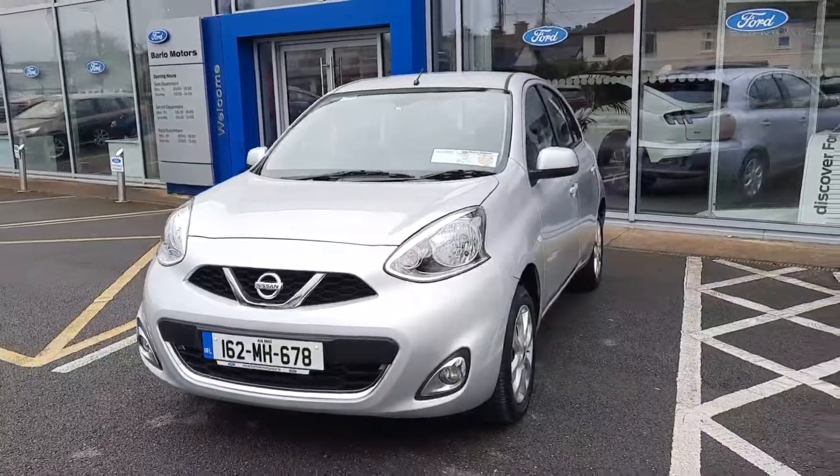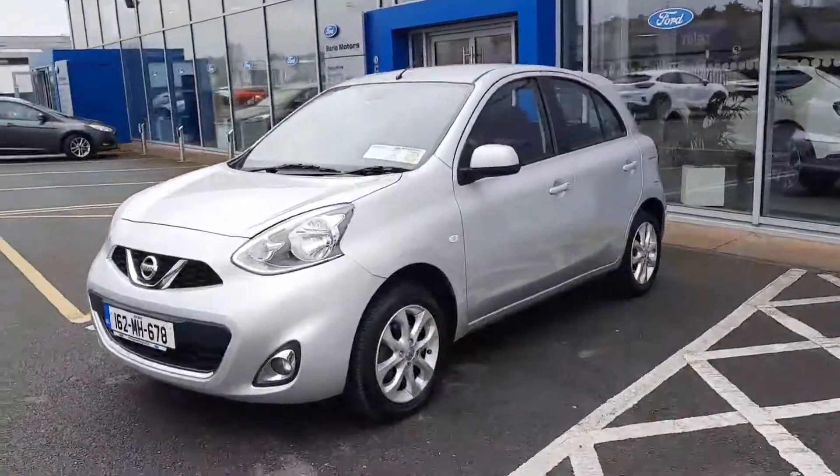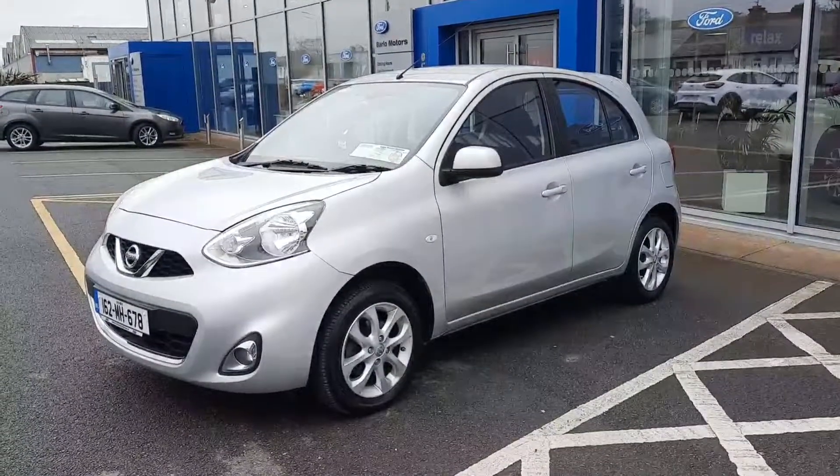Hi, welcome to Barrow Motor Group in Clambelle. Here we have a 2016 Nissan Micra 1.2 petrol SV. There's just over 14,000 kilometres on this car.